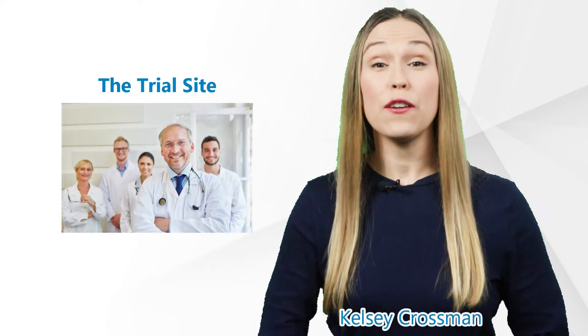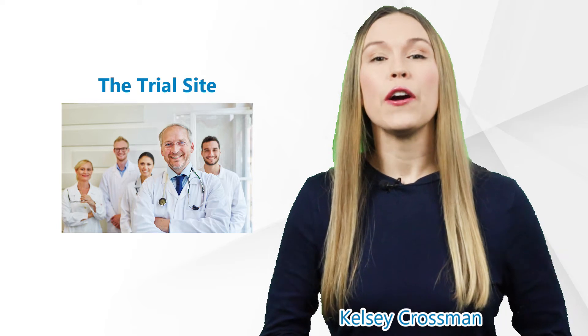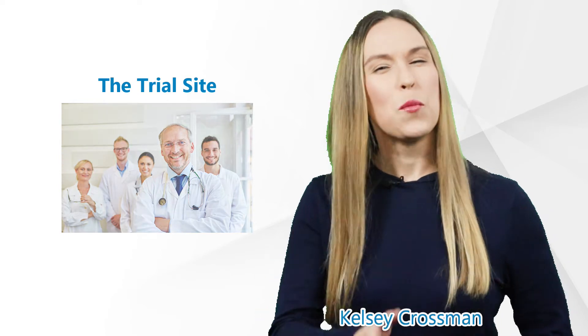Hi there, I'm Kelsey and thank you for watching our GCP Mindset channel. Today we will talk about a very important term in clinical trials called the trial site, also known as a clinical research site. More after the intro.